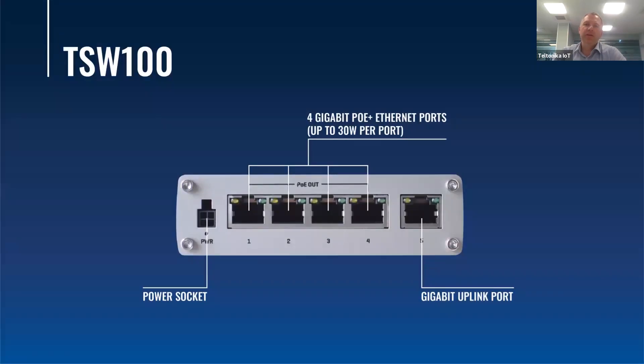The first switch of Teltonika Networks, TSW100, has five gigabit Ethernet ports, and four of them are PoE+ Ethernet ports which are capable of powering devices up to 30 watts of power per single port. The total power budget is up to 120 watts.